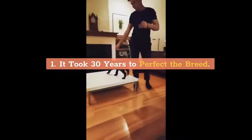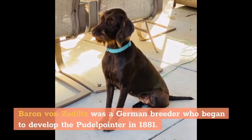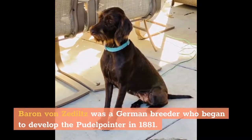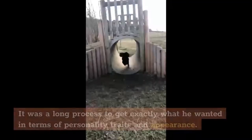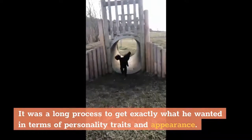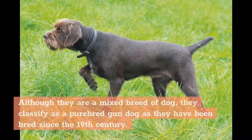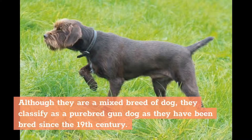1. It took 30 years to perfect the breed. Baron von Zetteltz was a German breeder who began to develop the Poodle Pointer in 1881. It was a long process to get exactly what he wanted in terms of personality traits and appearance. In fact, it took him nearly 30 years using 7 poodles and almost 100 pointers to achieve the perfect Poodle Pointer. Although they are a mixed breed of dog, they classify as a purebred gun dog as they have been bred since the 19th century.